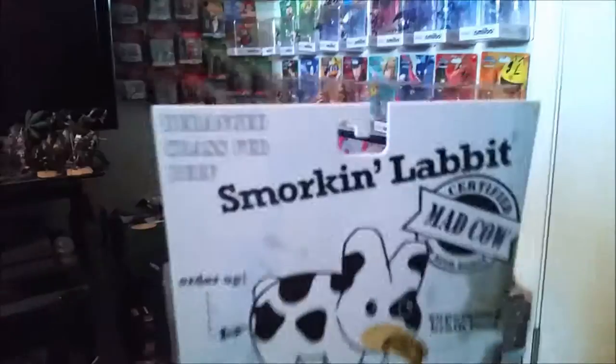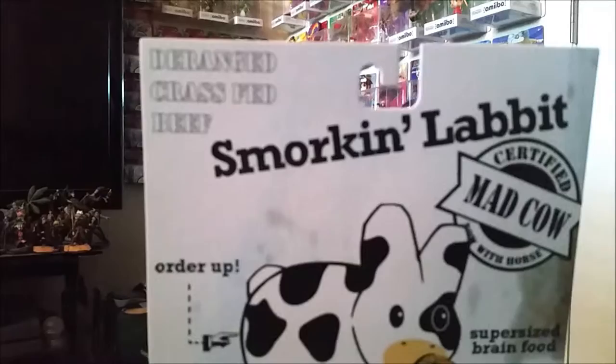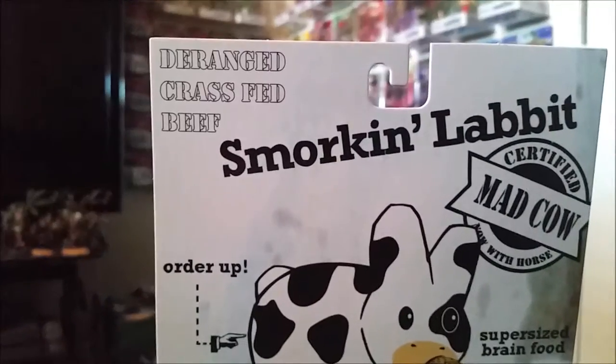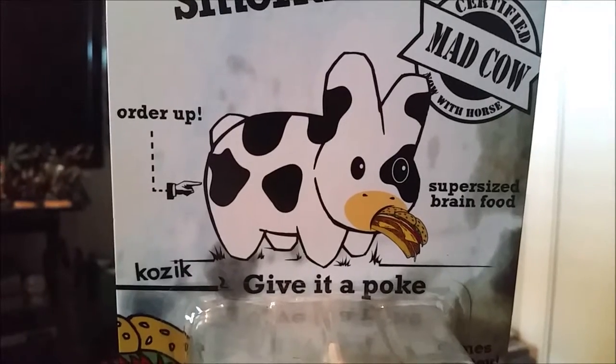Hey guys, Cheezapoof here and we're going to be showing off another one of the Labbit series today. This time another one of the Smorkin' Labbits. Here's the mad cow disease, deranged grass fed beef. Order up the little butthole from Kozik.